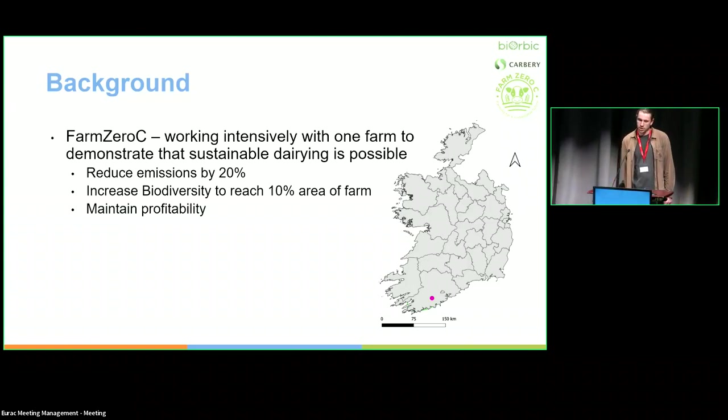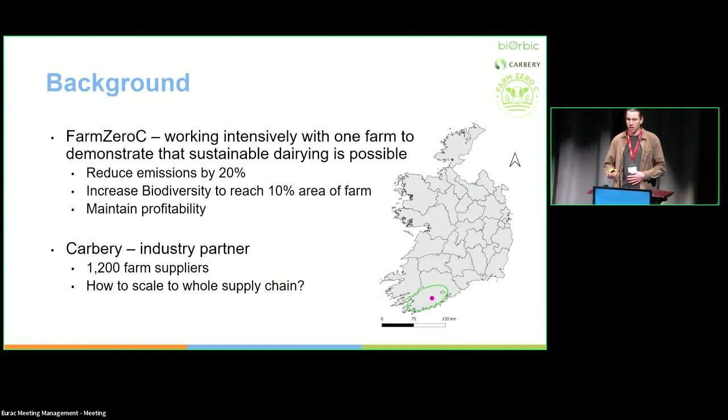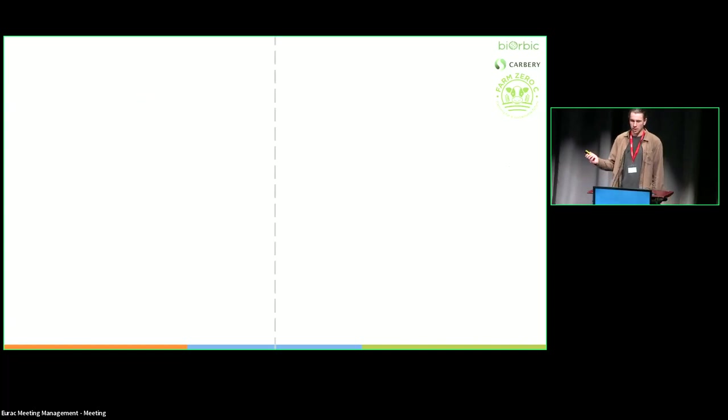For the biodiversity targets — that's actually a European target — it's 10% habitat area. It was great to demonstrate this on one farm, but to really have impact you have to scale. That's where I got interested in remote sensing. We're working with Carberry, a cheese producer in Ireland with 1,200 farm suppliers. To have impact at scale, we need tools that can monitor emissions across the whole supply chain and map biodiversity — what level is the supply chain currently at, and how could they increase biodiversity to meet the 10% Green Deal target?